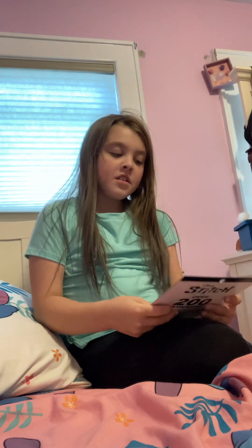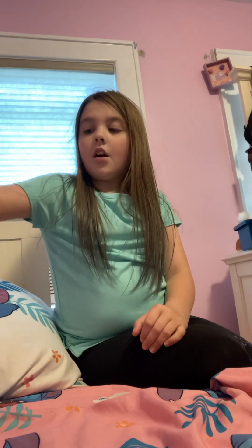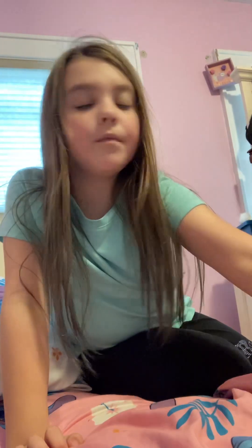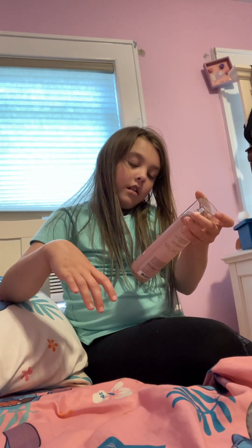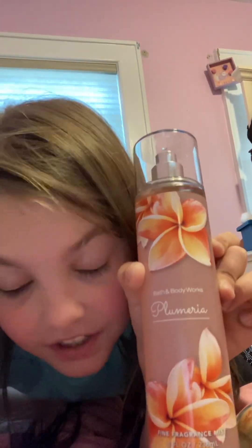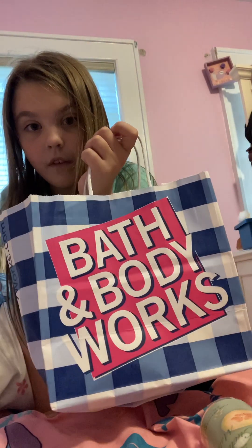First, I got over 200 stickers of Stitch. I also got some perfume from Bath and Body Works — this one is Cucumber Melon and this one is Groovy Watermelon. It smells really good. If you can read cursive, please read the second one and tell me in the comments!